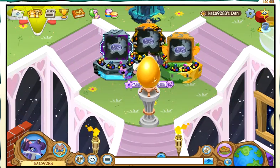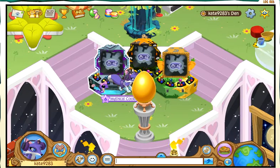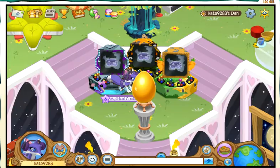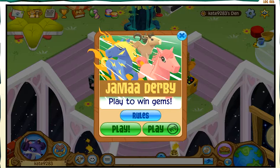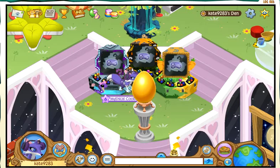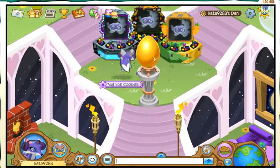Then up here there's a little arcade place. It only has three games, but three pretty good games: Best Dressed, Following Phantoms, and the Dino Derby. It also has a golden egg, and I think that's pretty cool.